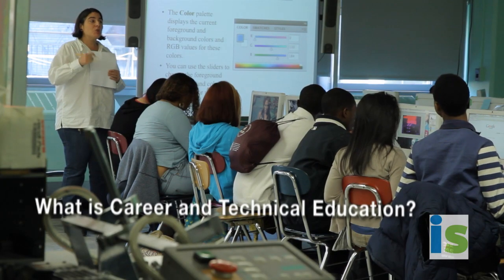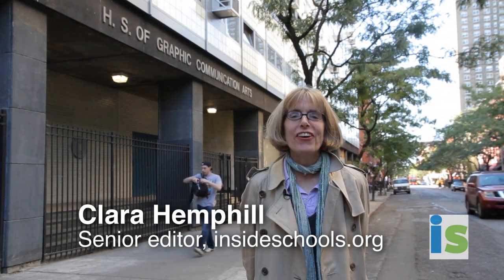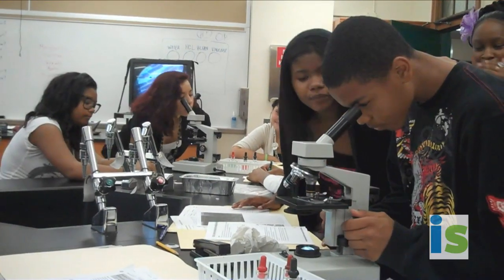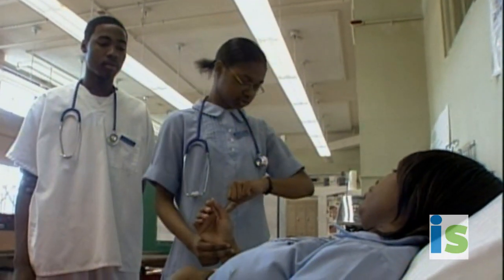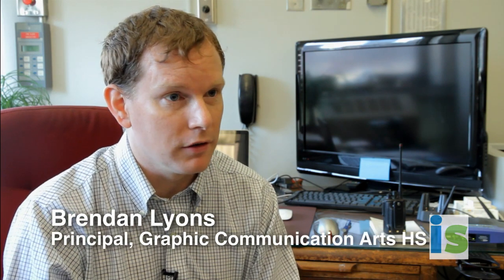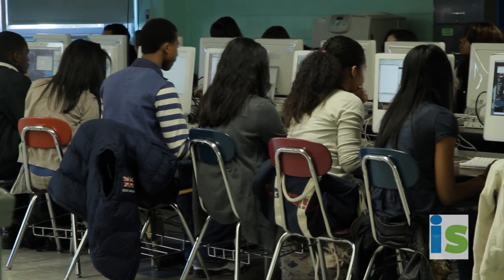If you want to get a job after high school, you might be interested in Career and Technical Education, or CTE. At a CTE school, you'll take regular academic classes, but you'll also take classes that train you to be a nurse, or a mechanic, or some other career. So CTE is like a big bucket filled with everything from cosmetology, food services, carpentry, and here at Graphics we service students through digital photography and visual arts.